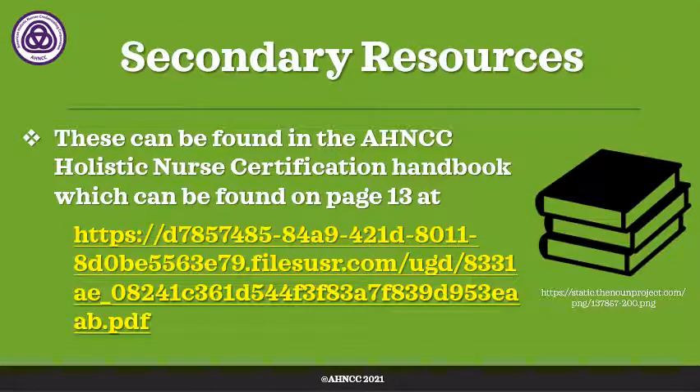Secondary resources include different books or resources that might help you prepare. They can be found on page 13 in the holistic nursing certification handbook. You can find the link to that handbook on our website under certification.